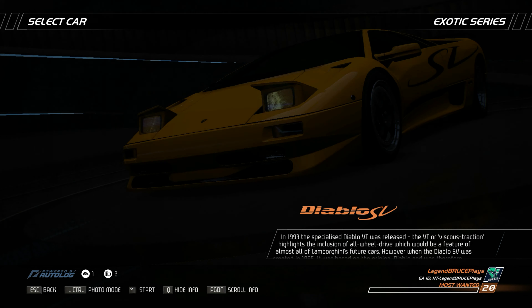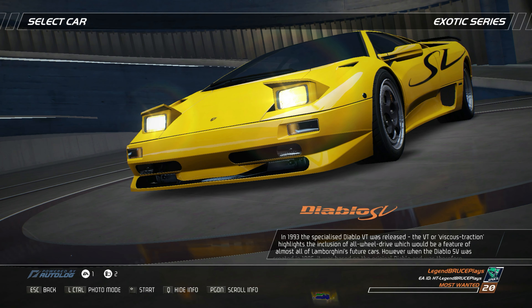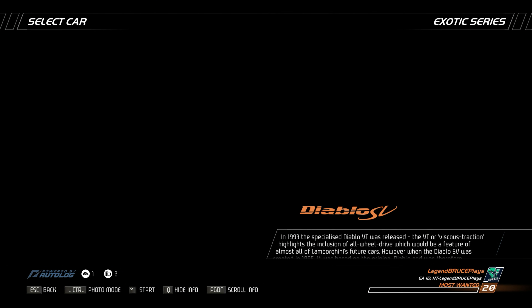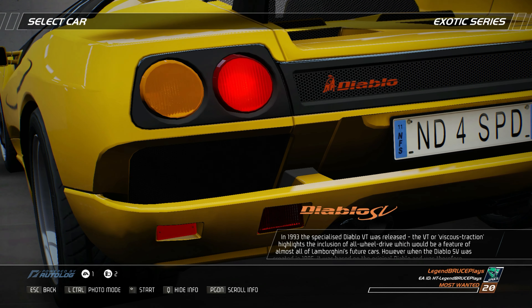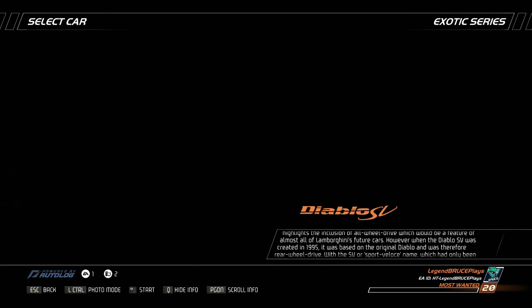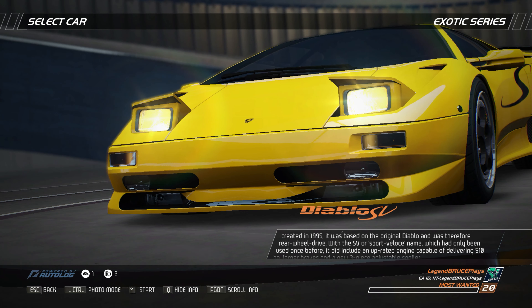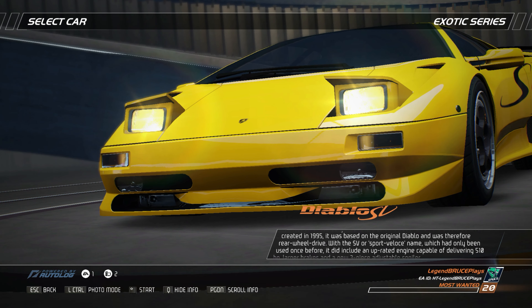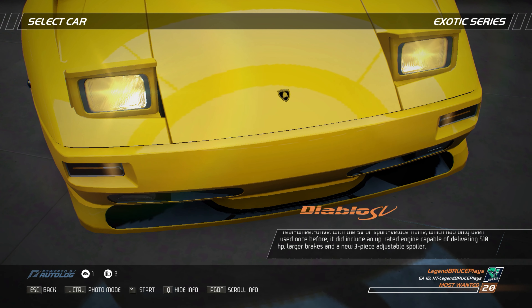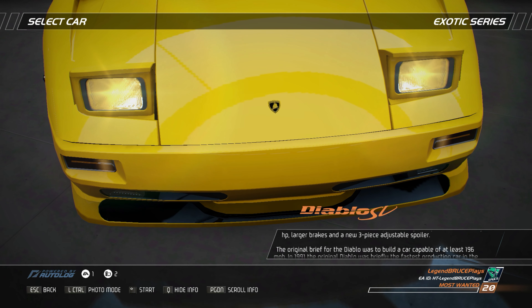The VT, or viscous traction, highlights the inclusion of all-wheel drive which would be a feature of almost all of Lamborghini's future cars. However, when the Diablo SV was created in 1995, it was based on the original Diablo and was therefore rear-wheel drive. With the SV, or Sport Veloce name, it did include an uprated engine capable of delivering 510 horsepower, larger brakes, and a new three-piece adjustable spoiler.